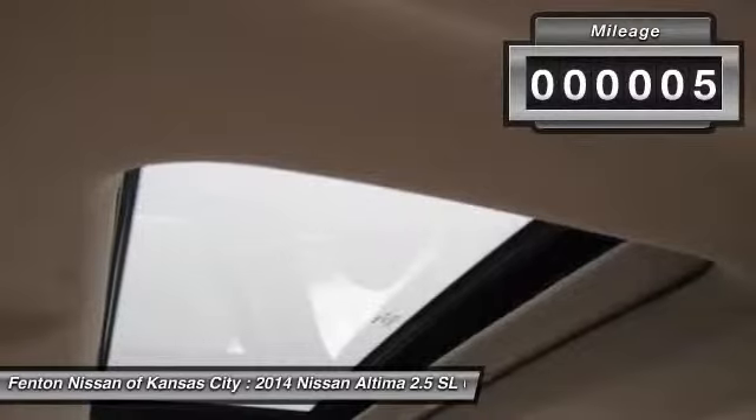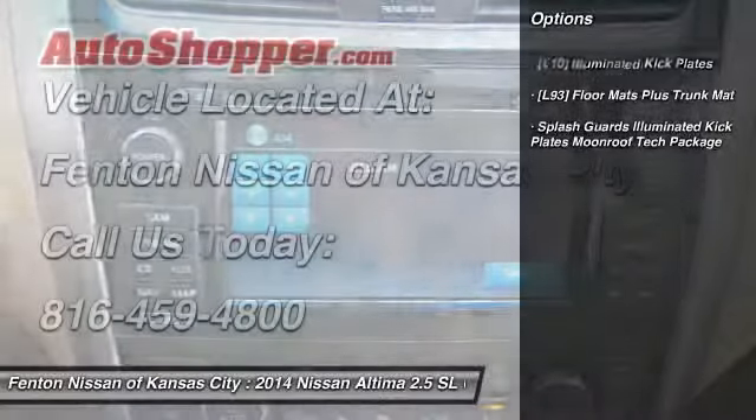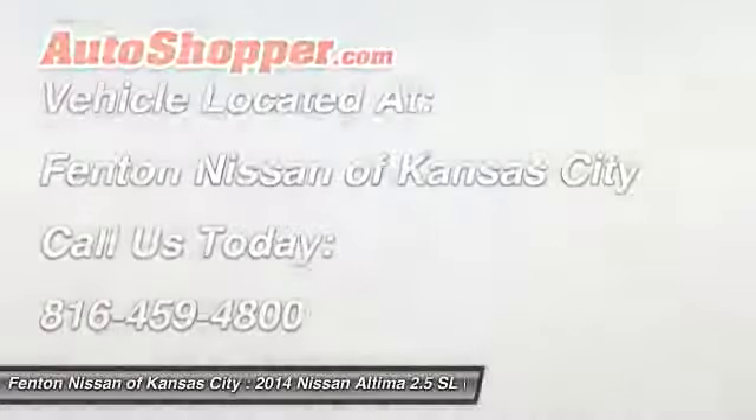This vehicle has less than 100 miles. Here are some of this vehicle's great options: front and rear splash guards. If affordable style and reliability are what you're looking for, this vehicle couldn't be more perfect. Drive it today.